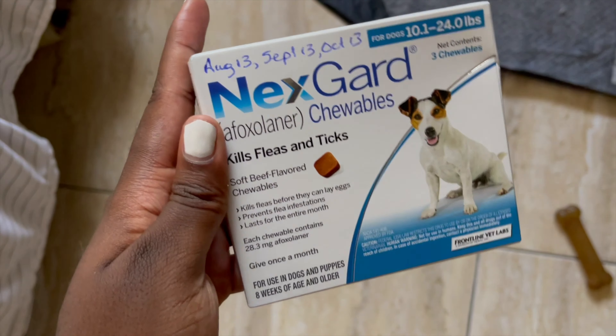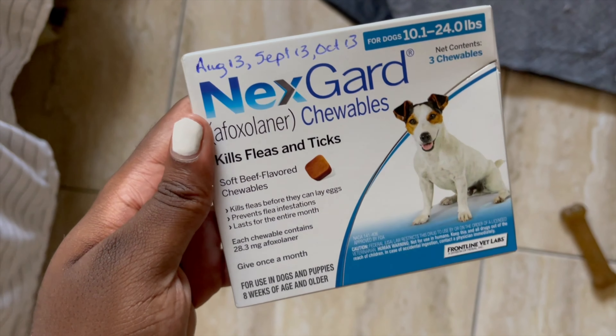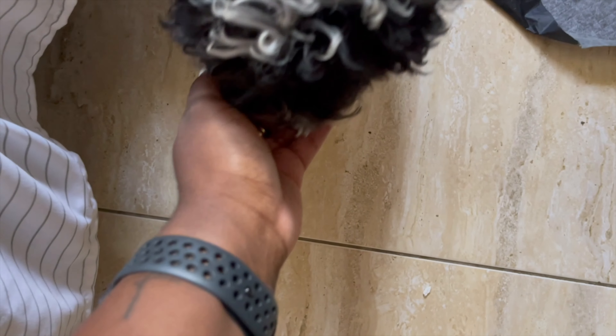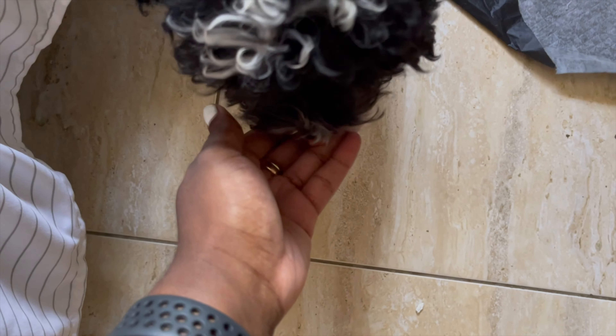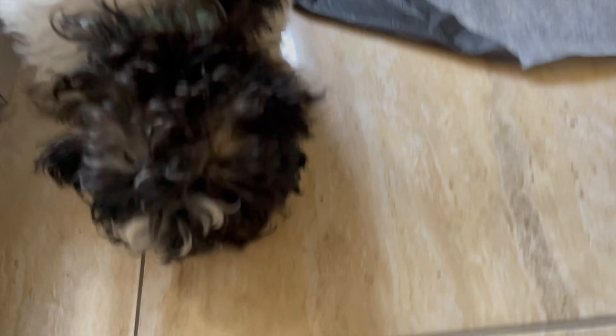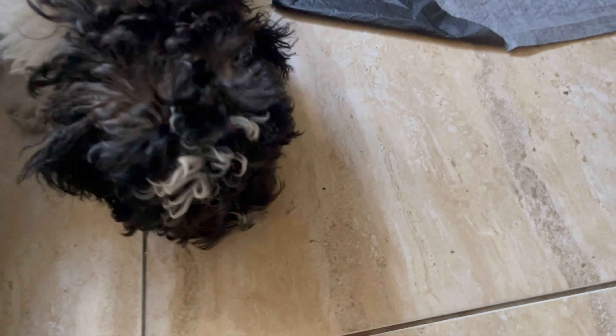This is what the vet recommended for Peppa's ticks and fleas, so we're going to get one of these now. Hopefully she likes it. And now if she gets old she'll spit it out, so I have to make sure she eats the whole thing. The other thing is she likes to break stuff up in her mouth — she can't take the whole thing.